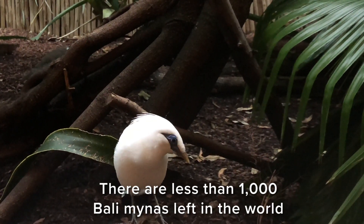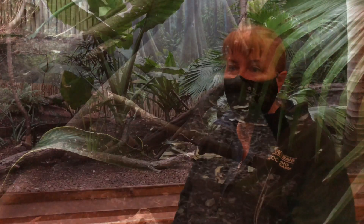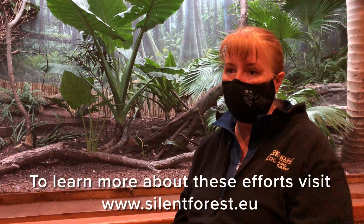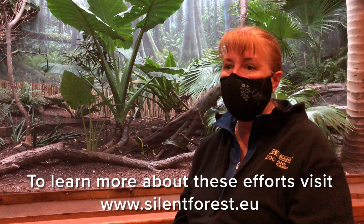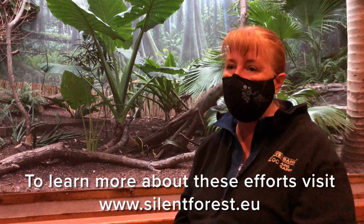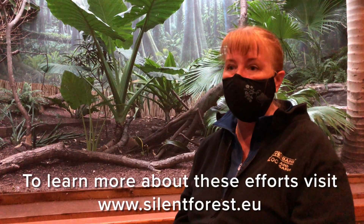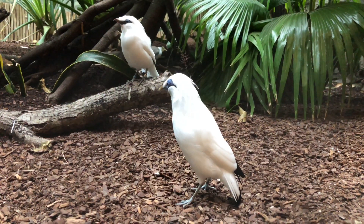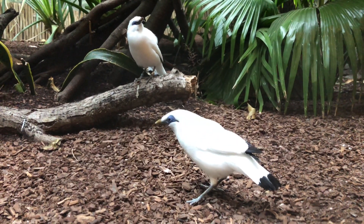As a result, there are fewer than 1,000 Bali Mynas left in the world. To help protect them from wildlife trafficking, Riverbanks supports the Silent Forest Campaign. This campaign raises awareness about wildlife trafficking of many species of songbirds throughout Southeast Asia, and the Satch Krantz Conservation Fund supports the campaign. Specifically, we support a study of Bali Myna ecology through the Silent Forest Campaign.